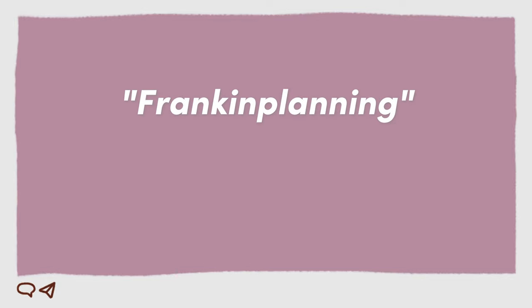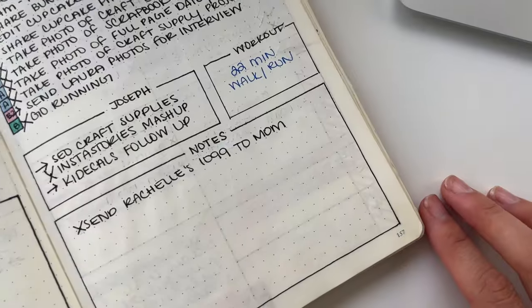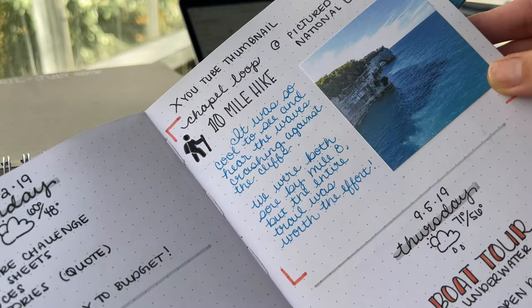The next tools are considered in the Frankenplanning market. Frankenplanning is basically taking a lot of different tools, strategies, and sections from a variety of sources or planners and combining them into one tool — kind of like the classic book Frankenstein. The most popular Frankenplanning you've probably heard of is the Bullet Journal. It is simply a blank notebook with an index in the front. Pages are numbered and you can customize and draw any layout you want inside. It can become a calendar, to-do list, goal planner, memory keeper, and note taker all in one.